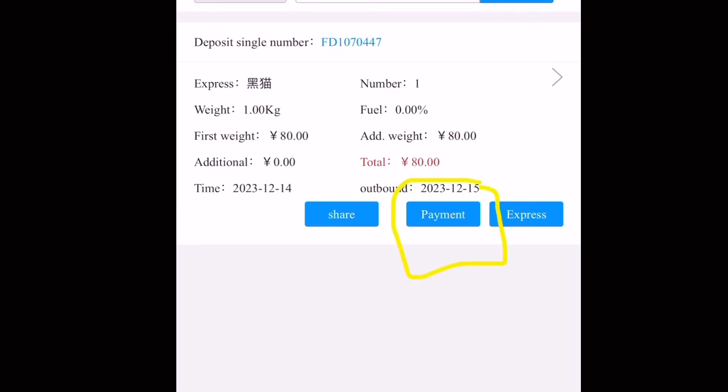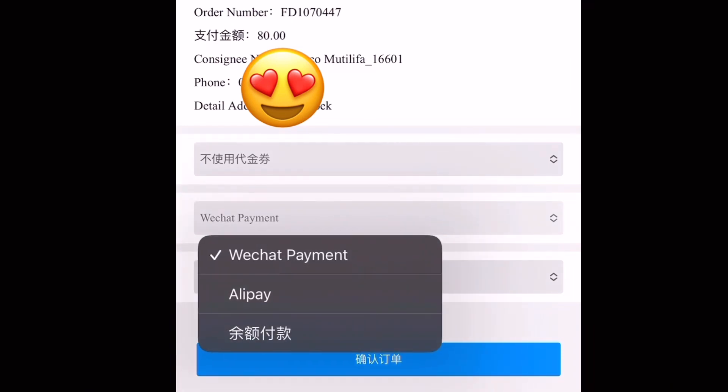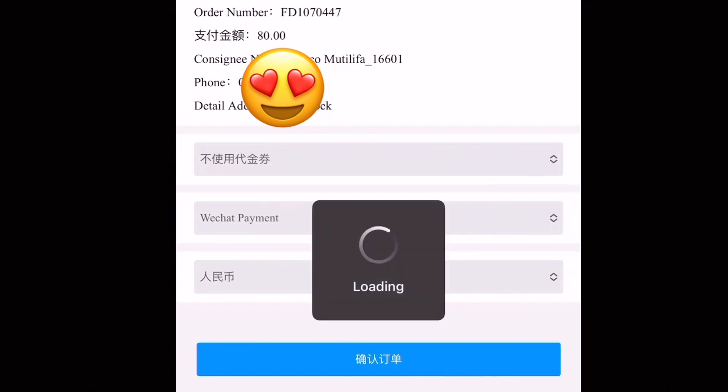Once you click on it, then you go where it's written Payment so that you can do the payment. Now under Payment you have two options: you either have WeChat Payment or you have Alipay. But since we are dealing with WeChat Pay, you don't have to click on Alipay — you just let it be the way it is, which is WeChat Pay. Once you click on WeChat, then you proceed to do the payments — the blue button — you proceed with the payment on the blue button.